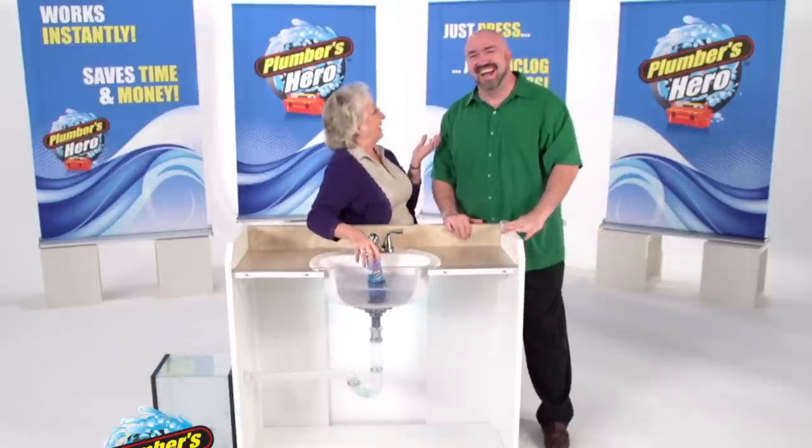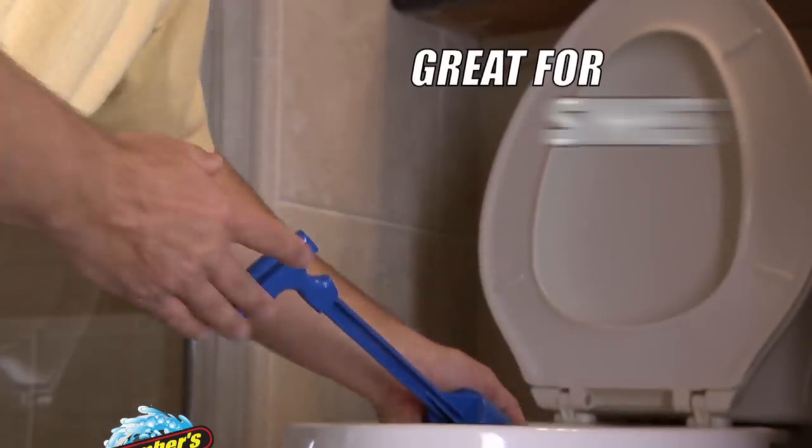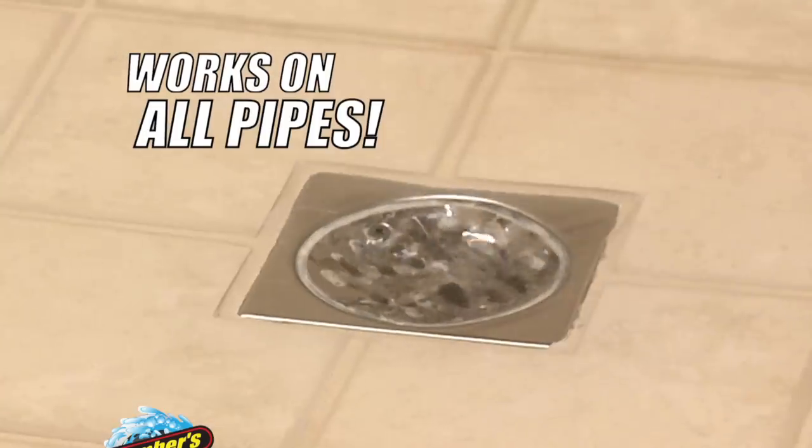Just press and unclog the mess. Plumber's Hero has a shelf life of over 10 years. It's great for toilets, sinks, tubs, and shower drains, and works on all pipes.